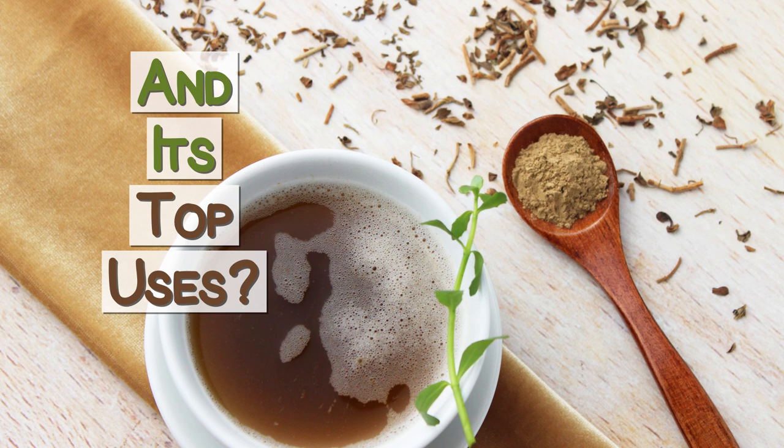Superfood Evolution presents Bacopa Monnieri, or Brahmi. What is this prized Ayurvedic herb and what are its top uses?